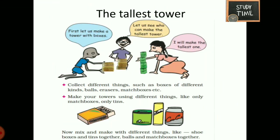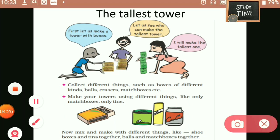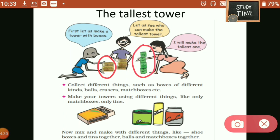Next, the tallest tower. Let us make a tower with boxes and see who can make the tallest tower. You can make the tallest tower with books, boxes, balls, erasers, or a matchbox. Try towers with different things.